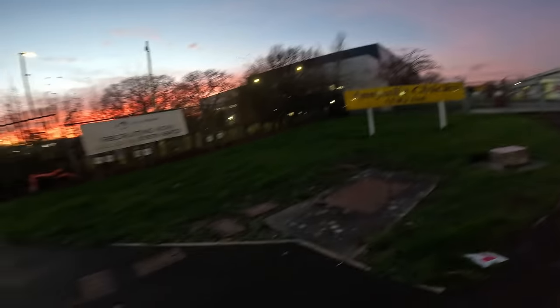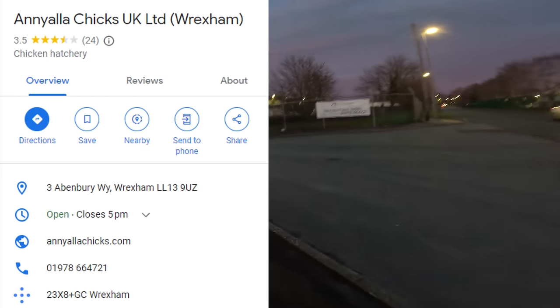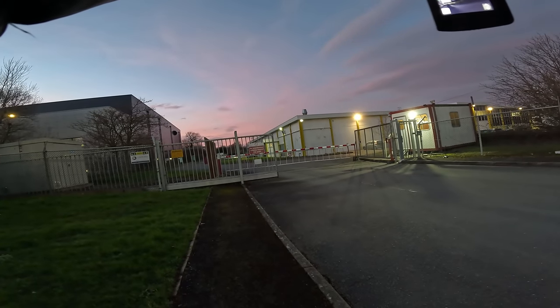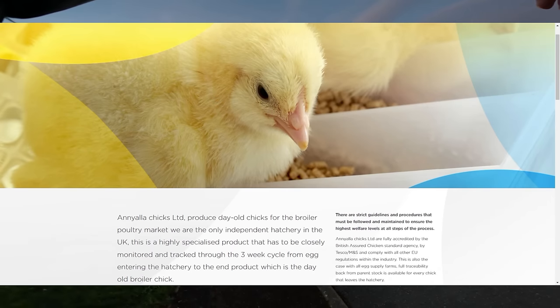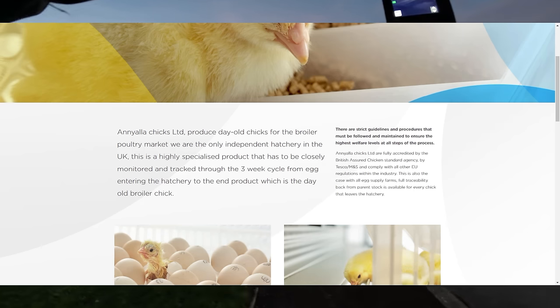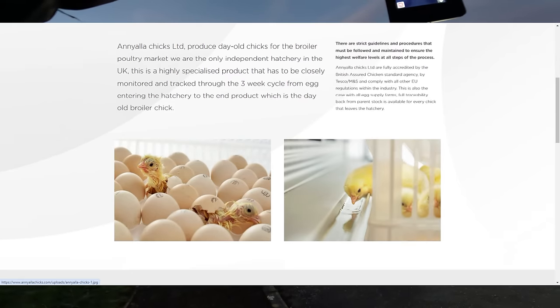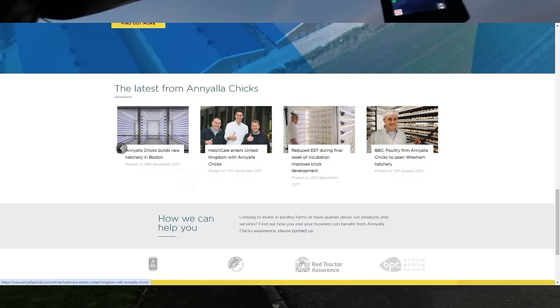Welcome back to the channel guys. Today we're here in Wrexham taking a look at Aniyala Chicks UK Limited, and this is a chicken hatchery according to Google. Their website states: Aniyala Chicks Limited produce day-old chicks for the broiler poultry market. They are the only independent hatchery in the UK — a highly specialized product that has to be closely monitored through the three-week cycle from the egg entering the hatchery to the end product, the day-old broiler chick.